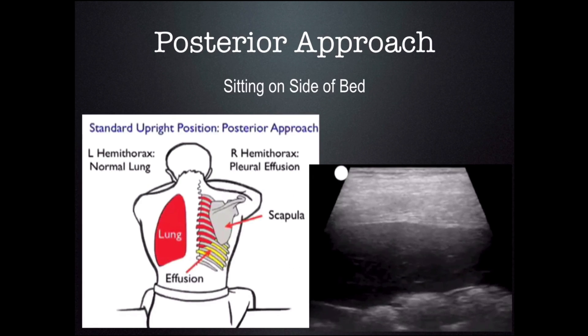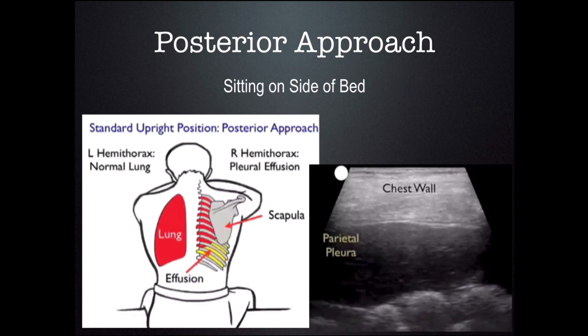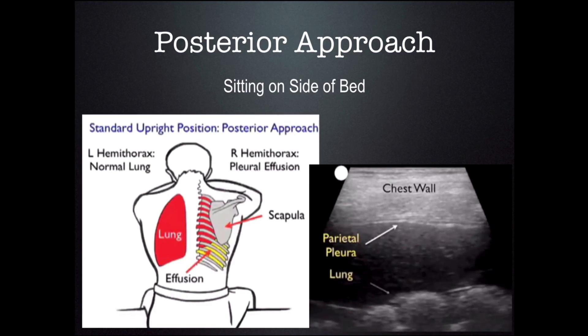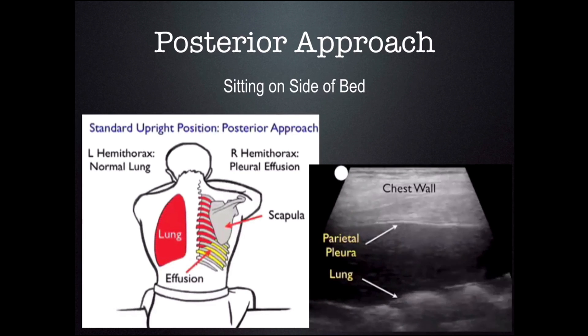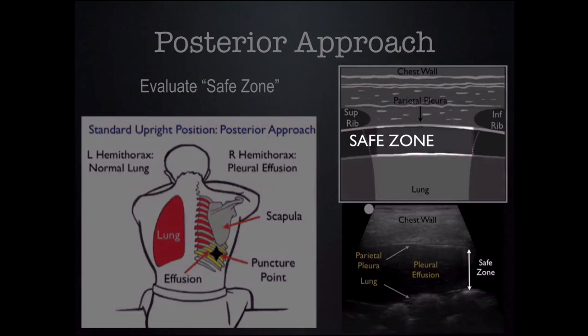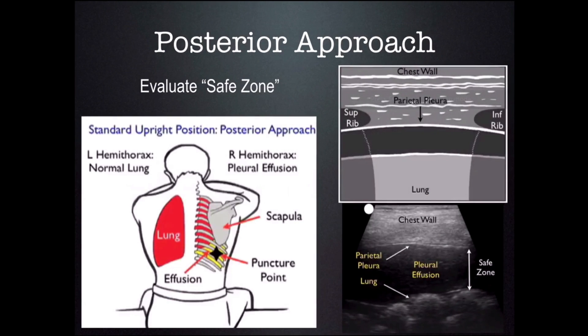The posterior approach offers more safety because you can see the depth of the fluid. You can tell how far your needle can go in before it hits the lungs — I call this your safe zone. You can use ultrasound to define your safe zone and know that your needle will not touch the lungs even as you draw out fluid. The posterior approach is the most common method of doing thoracentesis, so using ultrasound in the posterior approach makes the most sense.